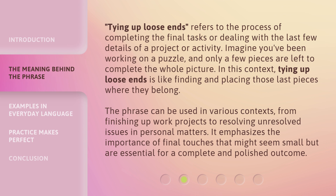The phrase can be used in various contexts, from finishing up work projects to resolving unresolved issues in personal matters. It emphasizes the importance of final touches that might seem small but are essential for a complete and polished outcome.